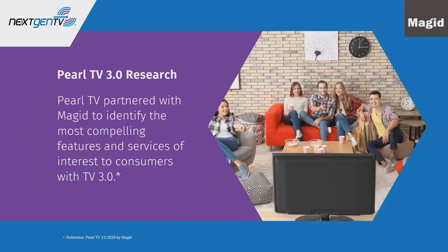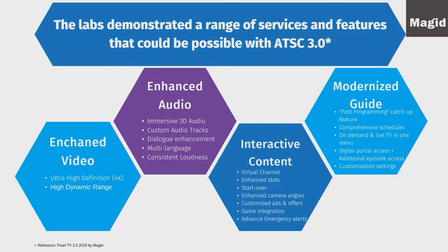What are consumers most excited about with next-gen TV? Pearl TV and MAGA did a research study back in 2018. They went out to consumers and said, here are the capabilities of what next-gen TV can bring — what are you most excited about? Note that some of these capabilities aren't necessarily live today, but they're within the standards. They talked about enhanced video, enhanced audio, interactive content — including game interaction and advanced emergency alerting — virtual channels, and the modernized guide.